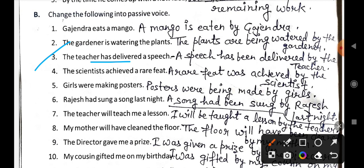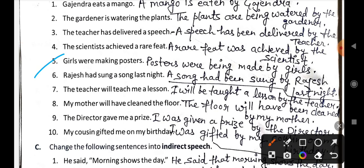Fourth: The scientist achieved a rare feat becomes: A rare feat was achieved by the scientist. Fifth: Girls were making posters becomes: Posters were being made by girls. Sixth: Rajes had sung a song last night becomes: A song had been sung by Rajes last night.